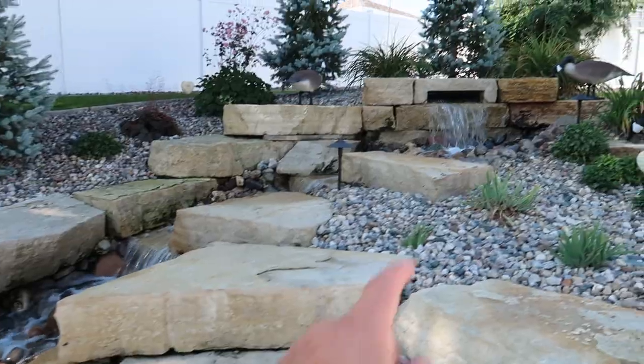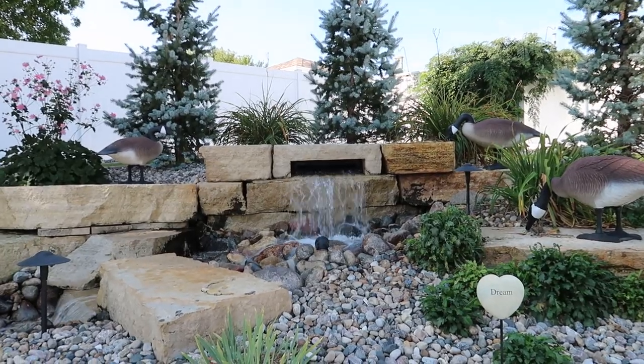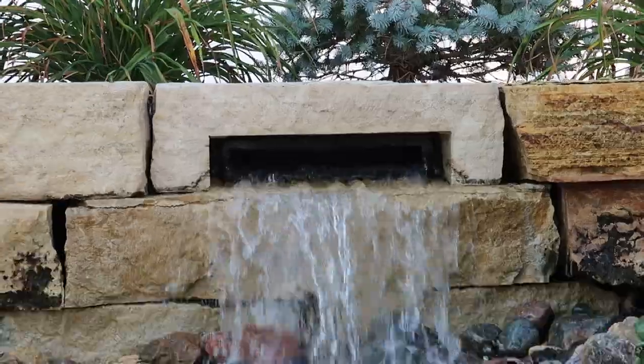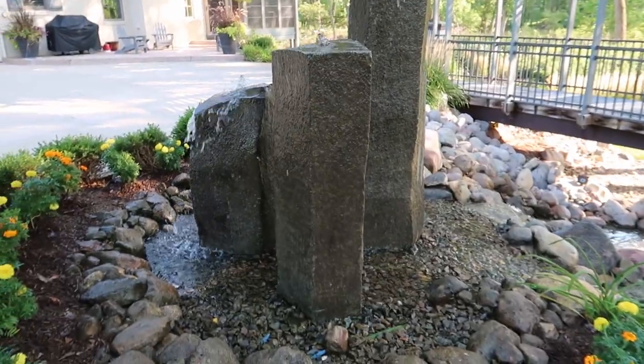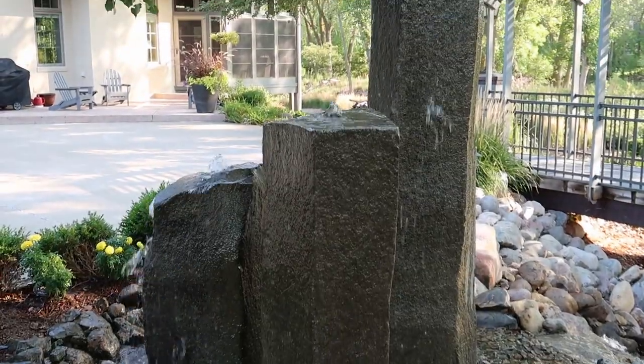A limestone waterfall is coming out here. I can see the Aquascape spillway up there at the top that kind of starts it. Pretty unique design with this limestone. So right up there you can see the spillway — just barely make it out in there. These are basalt rocks, natural stone that actually comes out of the ground looking like this, or out of the mountain looking like that.